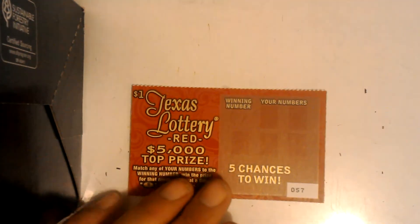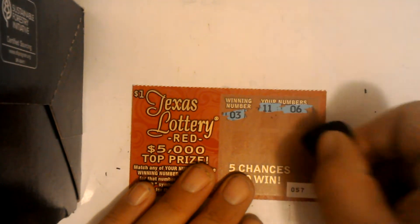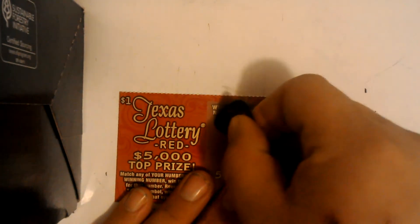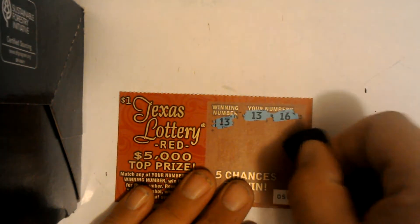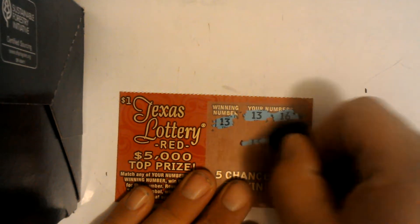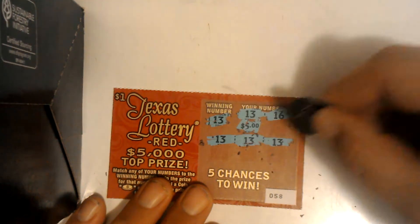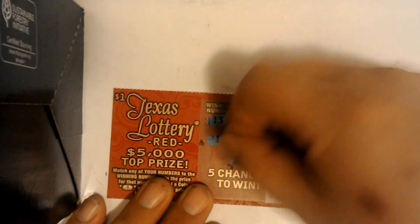Ticket 57. Tickets 57 and 58 — alright, we got a winner here! Two winners, three winners, four winners! Let's see what we get — we got a ten dollar winner. Nice!